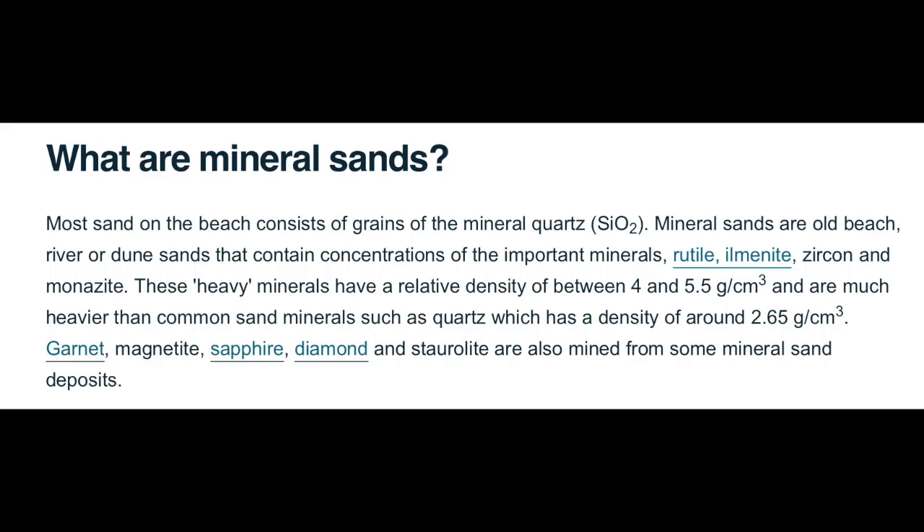I've also learned about the misconceptions about mineral sands. Many people thought that they were found on the coastline, but not so. They're found further inland, where the grades are higher and in some occasions self-replenishing.